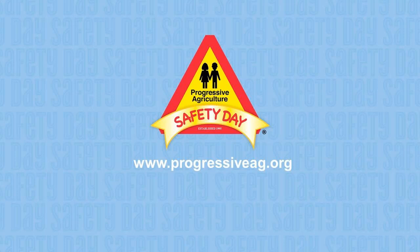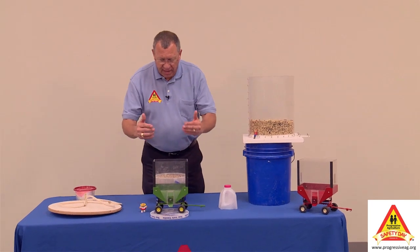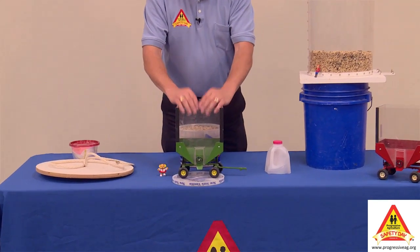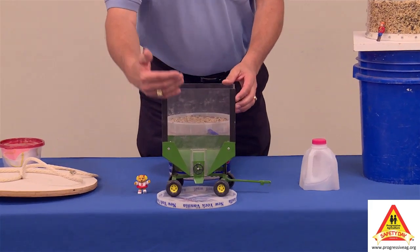I'm going to talk about some safety things that involve the wagon. There are times where individuals, usually children, are buried in the wagon — sometimes while the wagon is being filled, sometimes while it's being emptied.